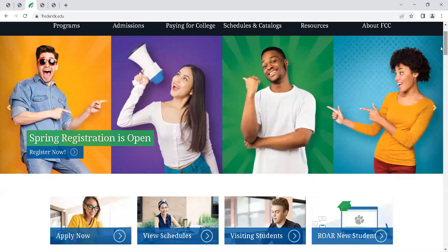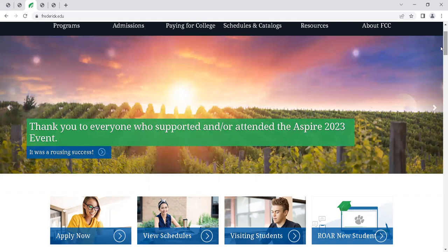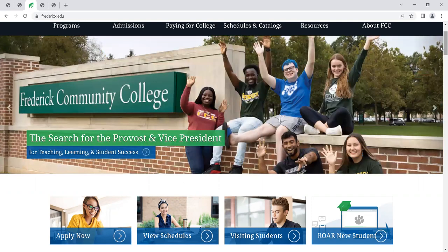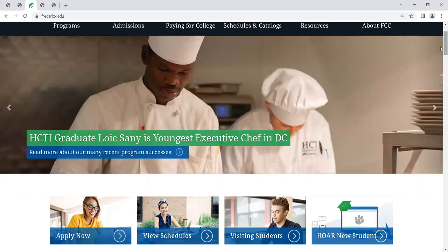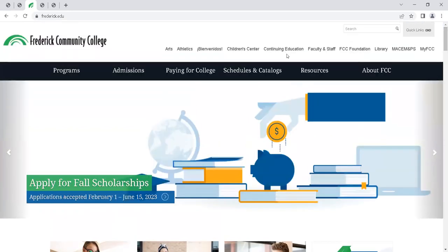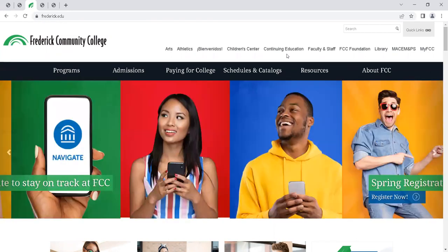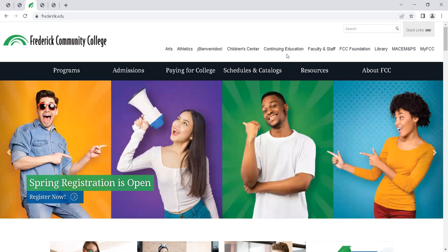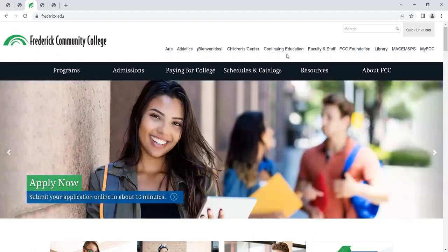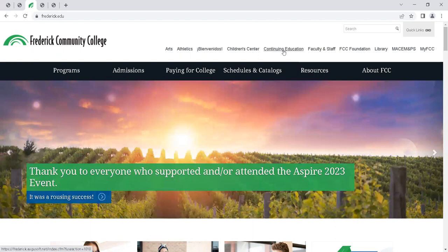I want to start by explaining what credit and non-credit programs are at FCC. Credit programs include an associate's degree or certificate, and those credits can be transferred to a four-year institution for you to work towards a bachelor's degree. Workforce development is an option for students who want to enter the workforce after completing the program. These short-term training programs can be completed in six to nine months as a full-time student, but the credits will not transfer to a four-year school.